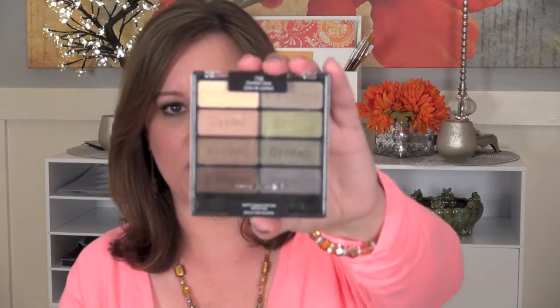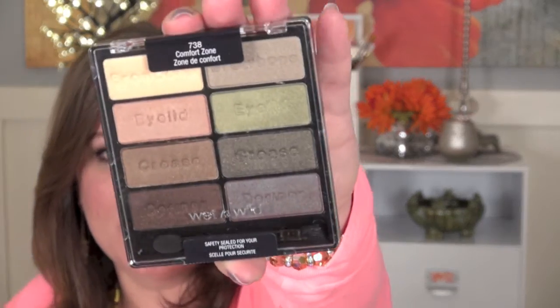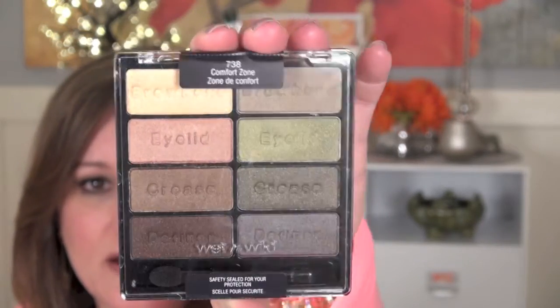These were $2.79 for each pair and I got six pairs. The next one is a Wet n Wild palette of eyeshadow in the color Comfort Zone, and I've just heard this talked about quite a bit on YouTube. I love the colors. I obviously haven't opened it yet, but it was $3.49 for eight shadows.